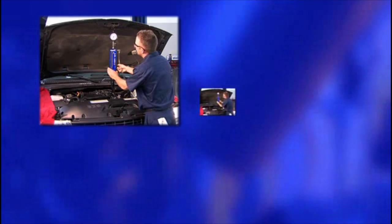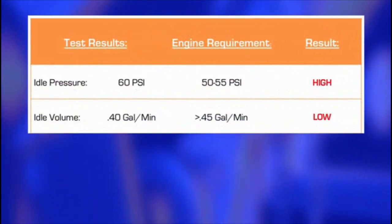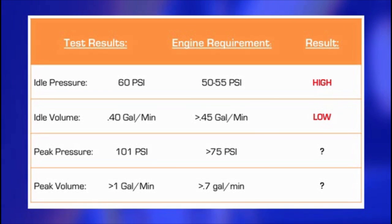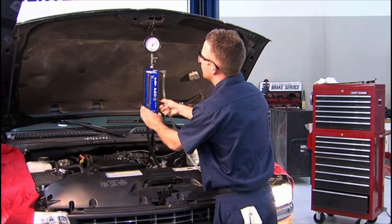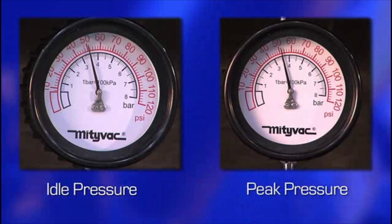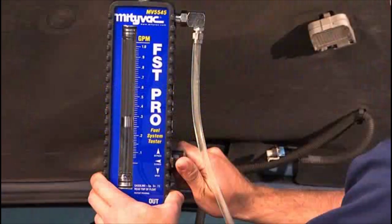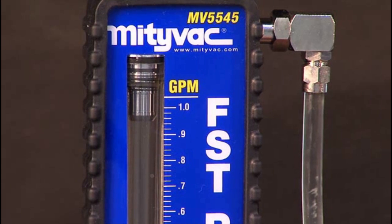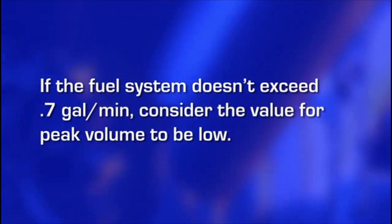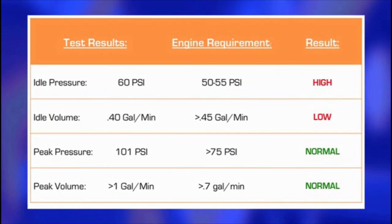Performing a deadhead test and bypass test in addition to the original performance test will yield values for idle pressure, idle volume, peak pressure, and peak flow for the vehicle. List these values out as they will all be taken into consideration when making a final diagnosis. When performing the deadhead test, it is normal for the pressure to peak at least 50% higher than the manufacturer's pressure specification. If it can't achieve this output, then consider the value for peak pressure to be low. When performing the bypass test for peak flow, it is normal for the volume to reach over 0.7 gallons per minute. If it doesn't, consider the value for peak flow to be low. Using these criteria, indicate on your list of test values whether each is low, normal, or high.